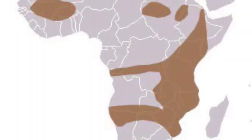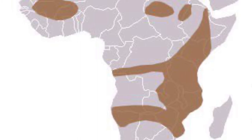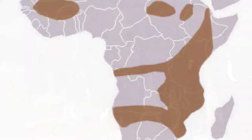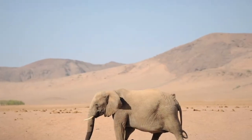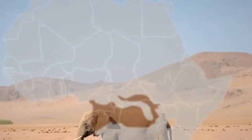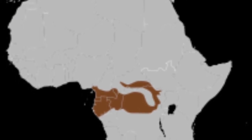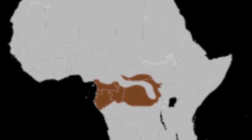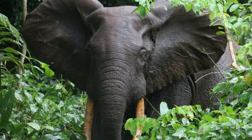In terms of range and habitat, the bush elephant is found in many parts of sub-Saharan Africa and is mostly found on the savannah, although some have been recorded living in the Namib Desert. On the other trunk, the forest elephant, true to its name, lives in western and central Africa — mostly the Congo — and lives in the rainforest.